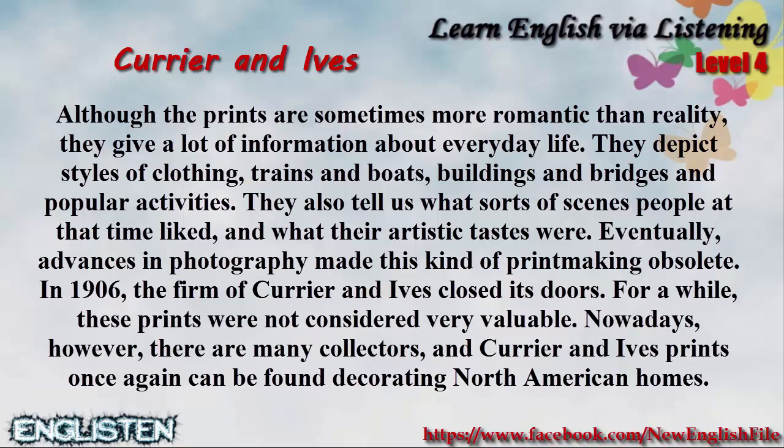Eventually, advances in photography made this kind of printmaking obsolete. In 1906, the firm of Currier and Ives closed its doors. For a while, these prints were not considered very valuable. Nowadays, however, there are many collectors, and Currier and Ives' prints once again can be found decorating North American homes.